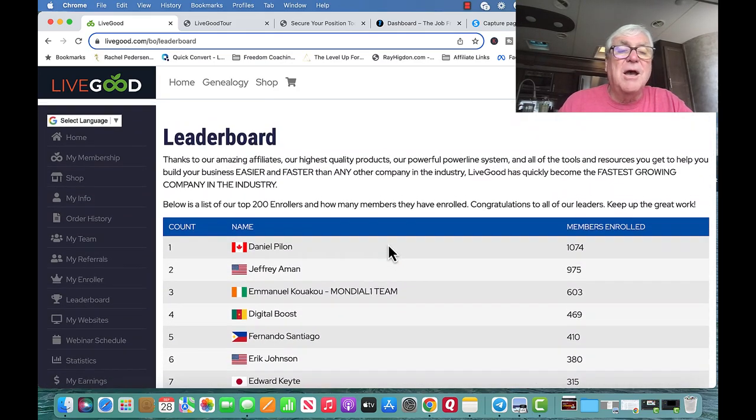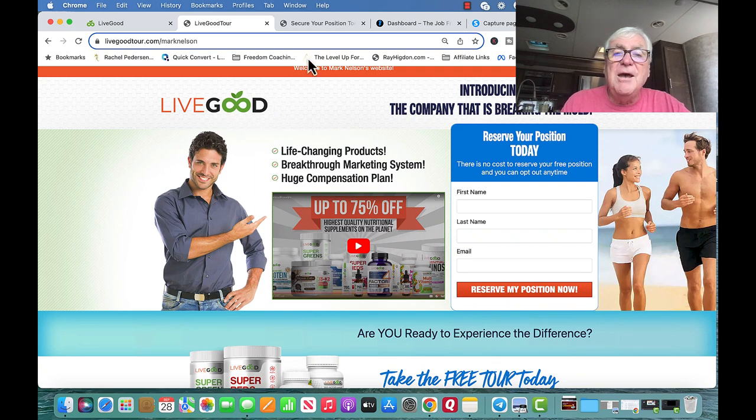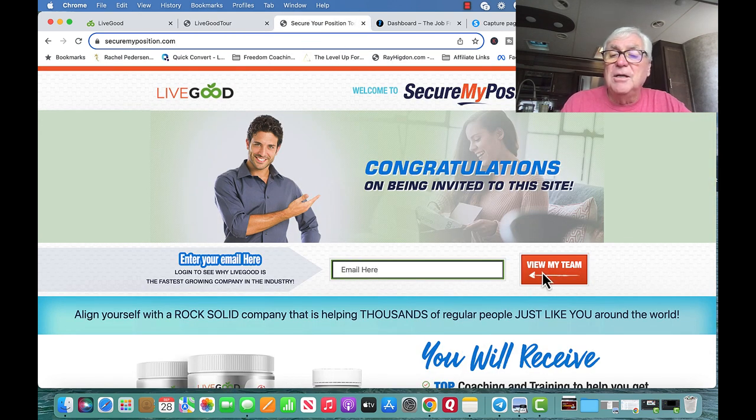When people go to buy, I send them to this page — it's Mark Nelson's website and you get your own. I tell them to go watch my six-minute video, then put their name and email in to reserve their position. People take that tour, as I showed you in My Referrals. LiveGood has its own autoresponder. Once people sign in, they can see the back-office. To return later, they go to the Secure My Position site, enter their email, and click View My Team to get back to their back-office.